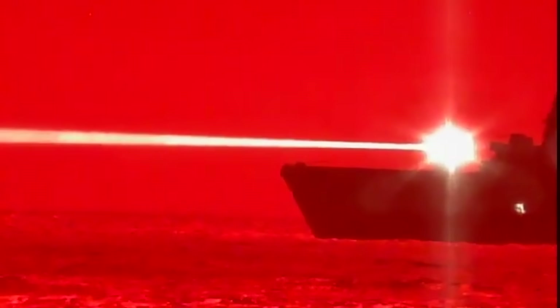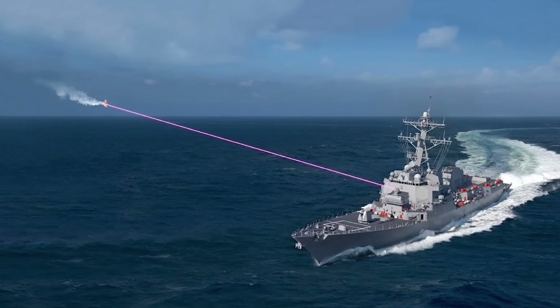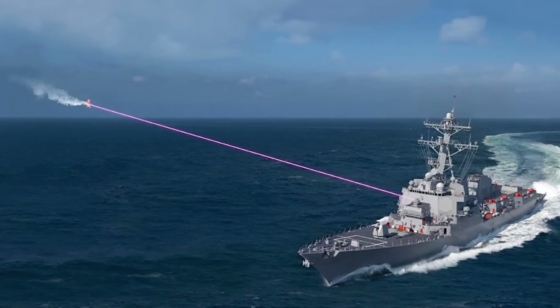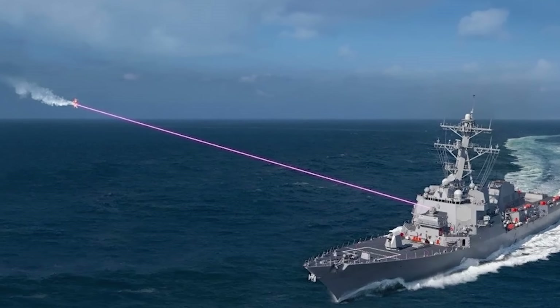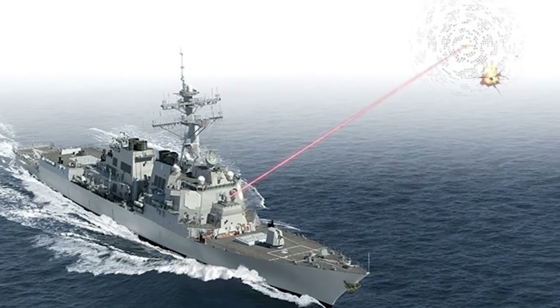In 2019, the Navy fielded its 60-kilowatt Helios system, which stands for High Energy Laser with Integrated Optical Dazzler and Surveillance System. The Navy believes they could ramp Helios up to 150 kilowatts, which would make it a fairly effective point-defense system against short-range attacks. But they already have plans to start testing their HELCAP — High Energy Laser Counter Anti-Cruise Missile System — next year, and that will be a 300-kilowatt system.